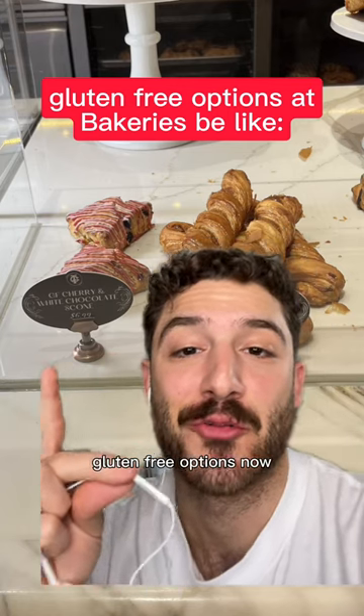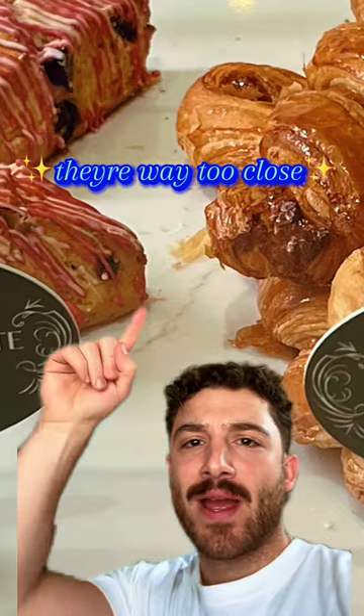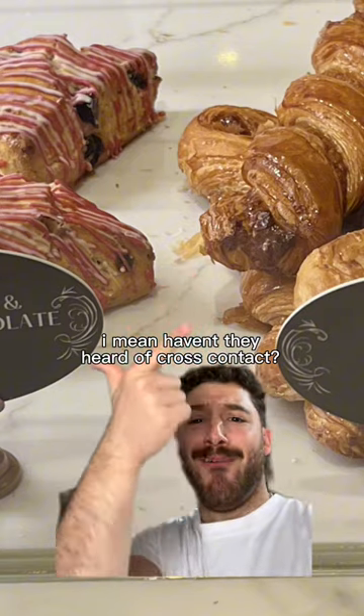It's honestly so cool to see bakeries offering gluten-free options now, but wait — is it just a regular glutinous baked good next to it? Cause they're way too close. Haven't they heard of cross-contact?